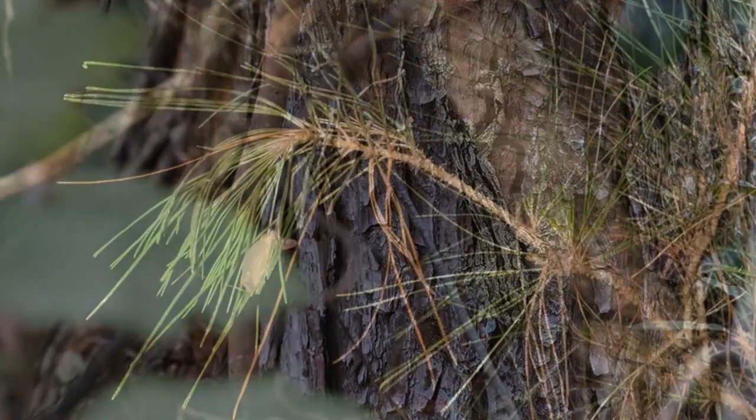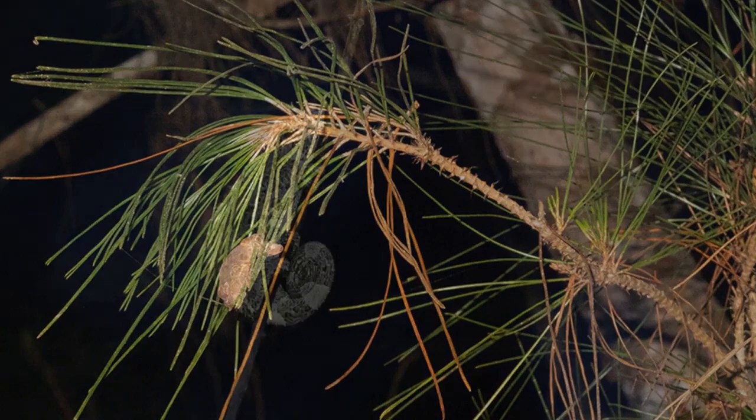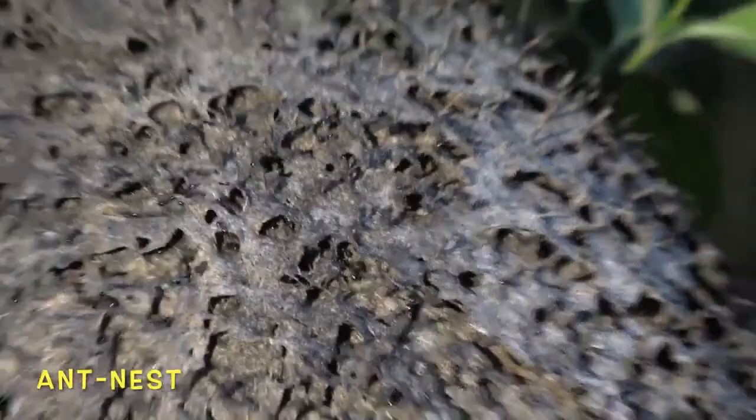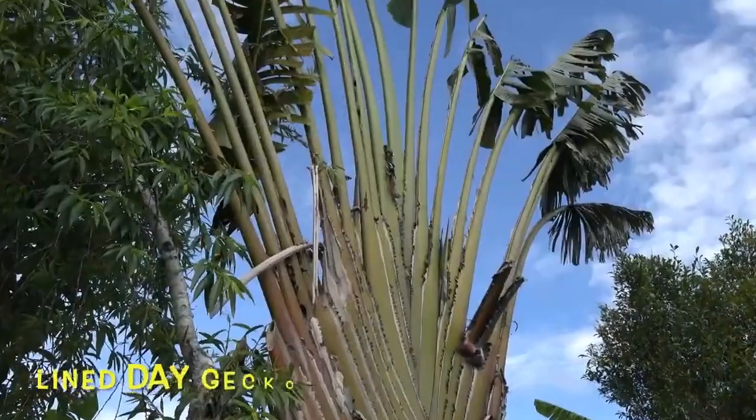Camouflage matches habitat, so the way something looks can tell you where it's going to be. This fabulous little chameleon never grows over 5 inches long. How's the coloration on this beautiful short-horn chameleon? Very critical for the health of the ecosystem, these ants provide food for lots of animals and also help process a lot of natural debris.